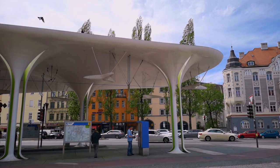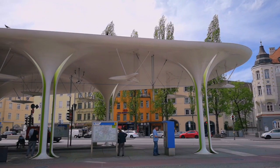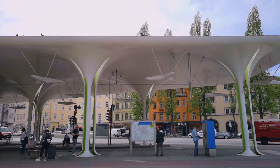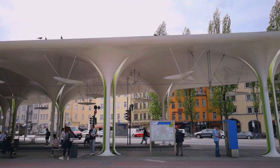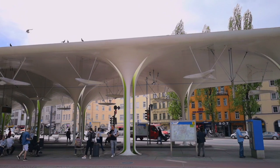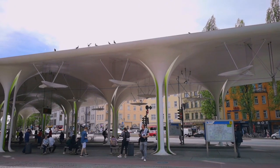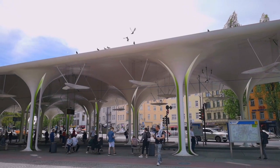If one did not know better, one could think that aliens had built their landing strip here. But it is as always — one person's suffering, another's joy. While some consider it a courageous urban statement, residents living in the surrounding upper floors complain about an unappetizing view of the always dirty roof.